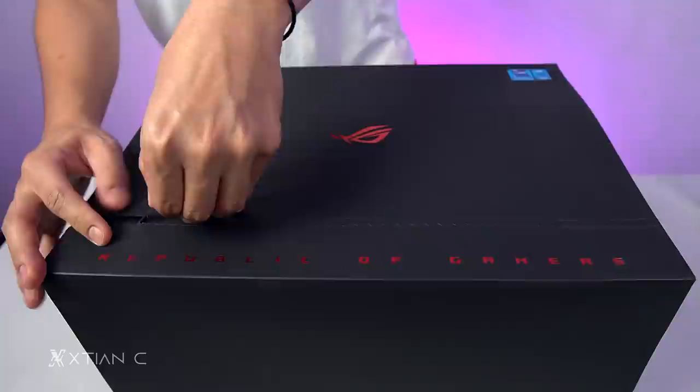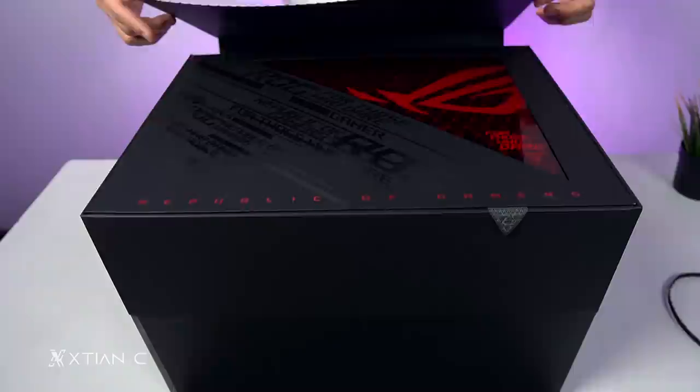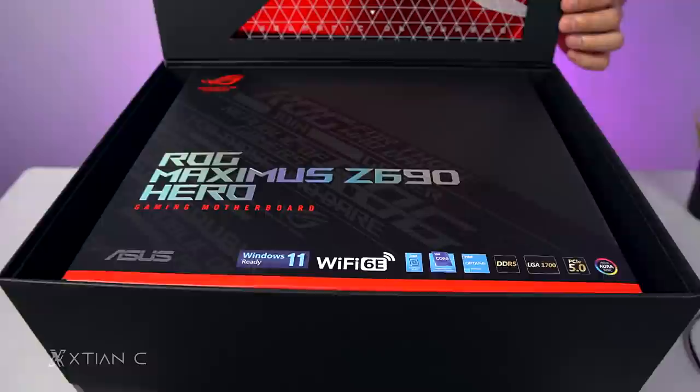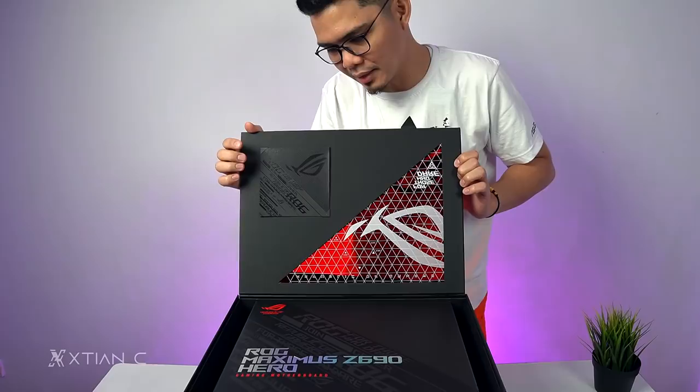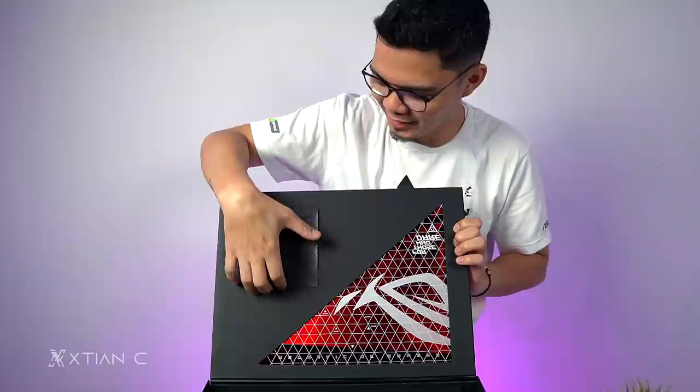There's 'ROG' written on it. Opening it now. Oh wow. So, we have the ROG Maximus Z690 Hero. Ang bango — it smells like new cardboard.